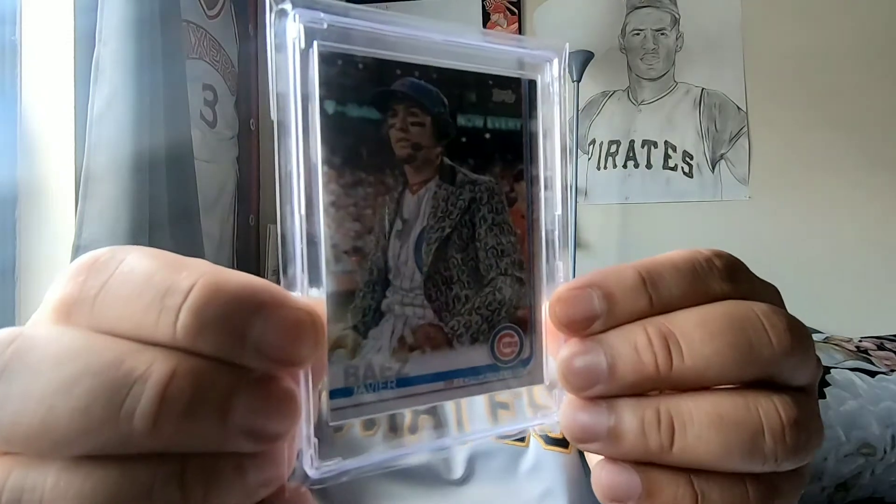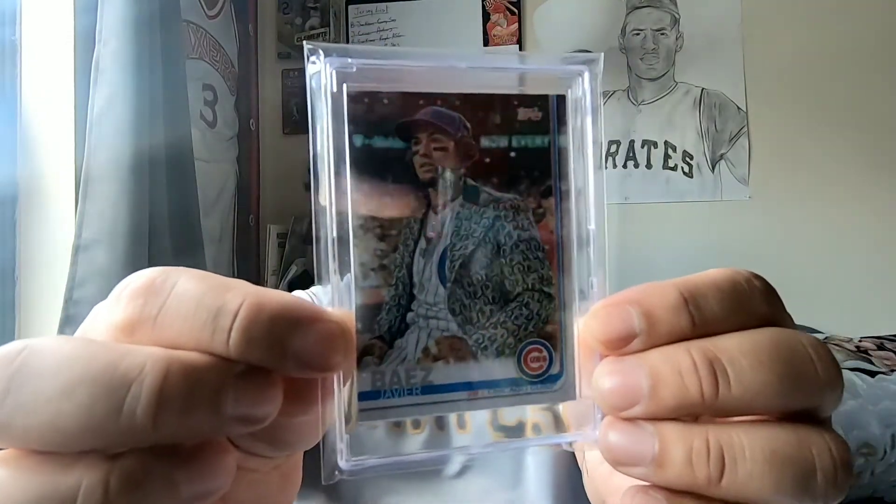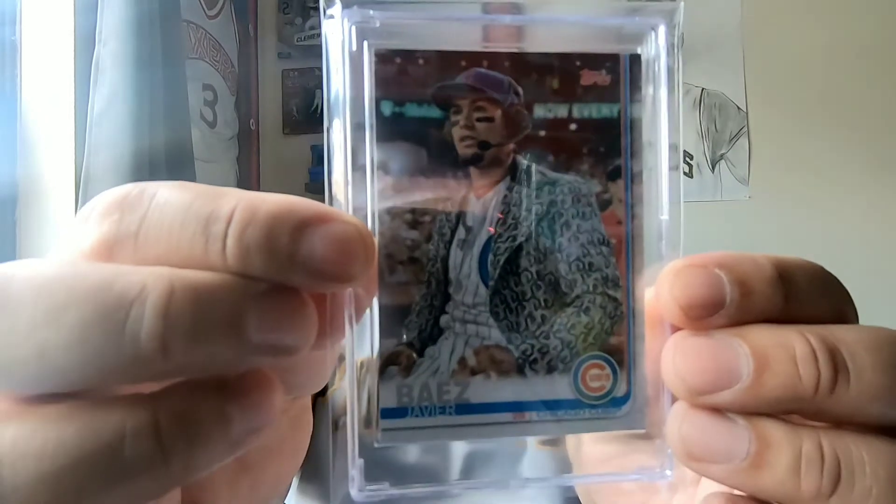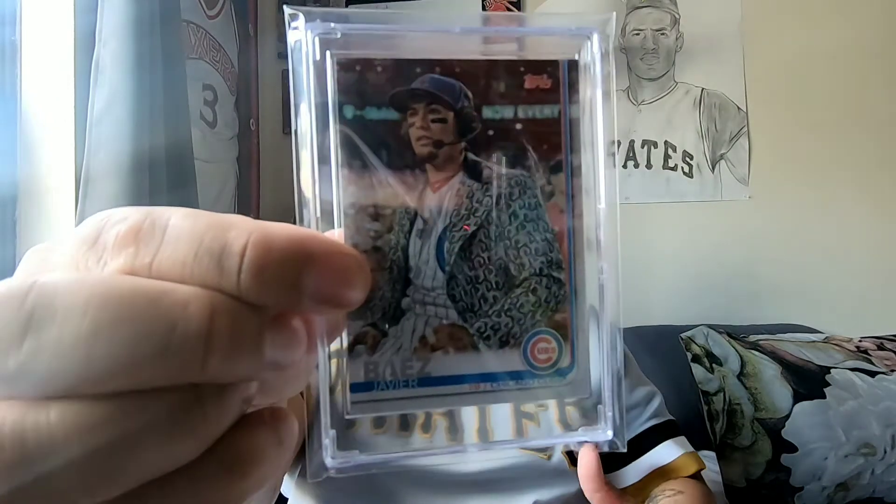The next thing I want to show you is not Roberto Clemente, but it is Clemente-inspired. It's my 2019 Javi Baez Topps SP card. The story behind this card and what he's wearing — he actually visited the Clemente Museum in Pittsburgh, and the owner of the museum let him wear an actual Clemente suit jacket. He got a chance to borrow the jacket during the All-Star Game and wore it, and this is a picture that Topps did. It's just one of those pieces I needed as part of my Clemente collection because it's Clemente-related. It's pretty dope.